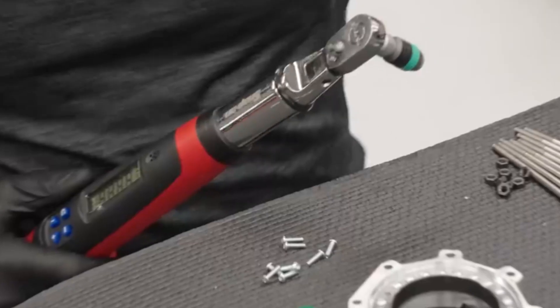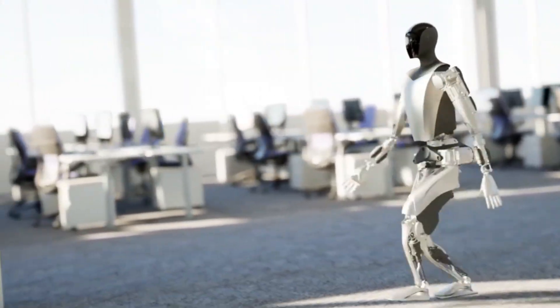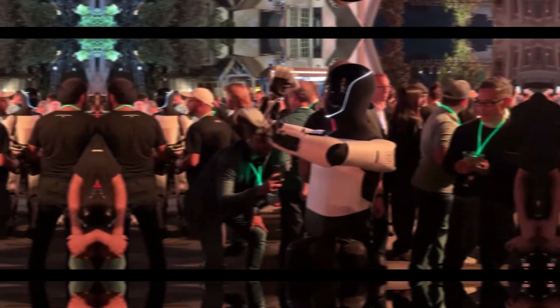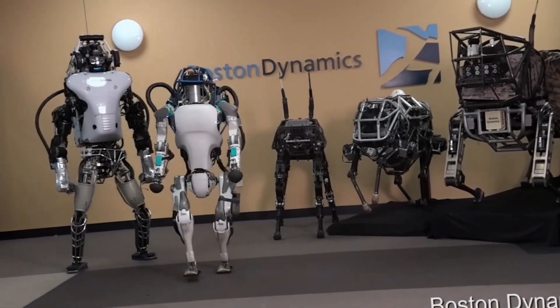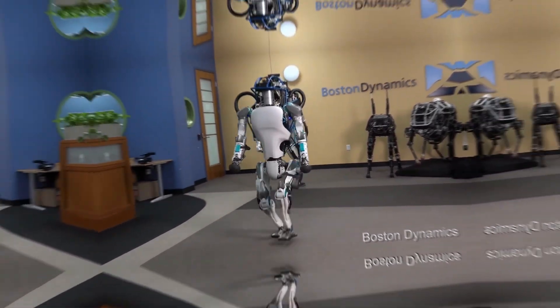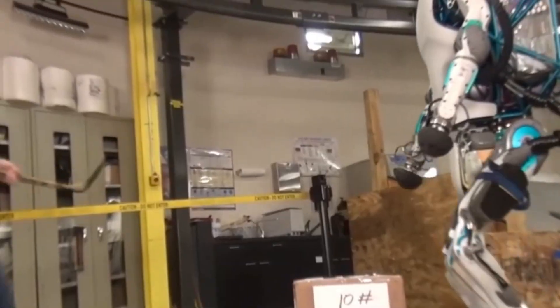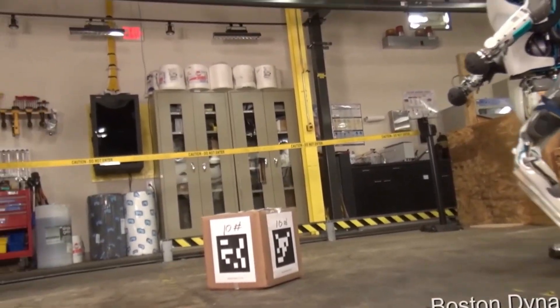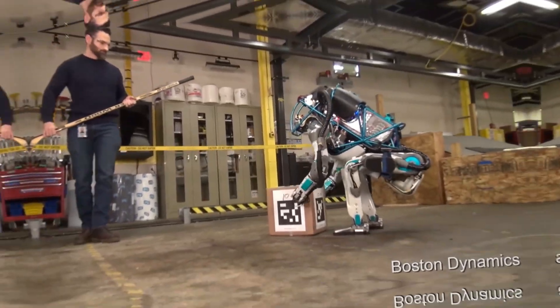Now let's talk money. Tesla is aiming to make Optimus affordable, with a target price under $20,000. If they pull it off, this could make robotics accessible to industries and maybe even consumers down the line. Atlas is a different story — while the exact price isn't public, it's estimated to cost hundreds of thousands of dollars. It's mainly used by research institutions, specialized industries, and government agencies. Not something you'll see in your local store anytime soon.